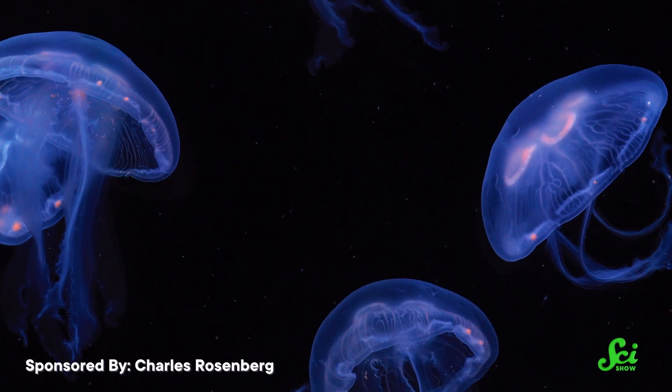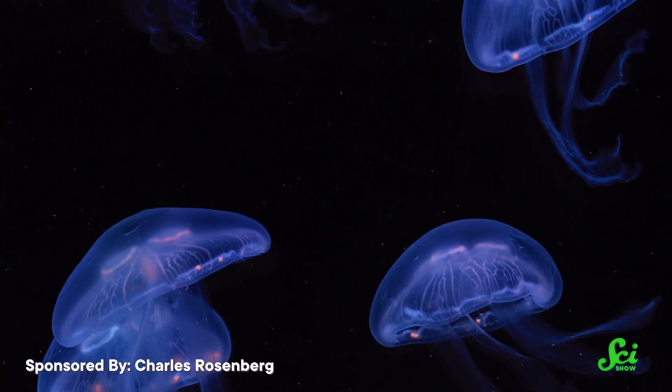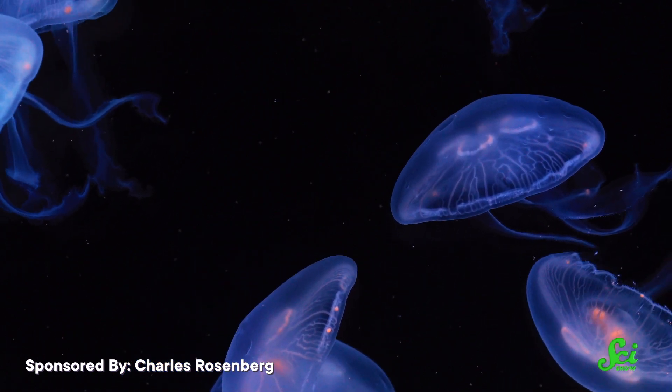But that muscle communication seemed to go haywire when jellyfish went to space. The three types of ropalia cells still develop like they do on Earth, but they didn't quite function the same — they weren't moving as much as they usually do. And when they did, it was more of a vibration than the smooth movement that they would otherwise make.